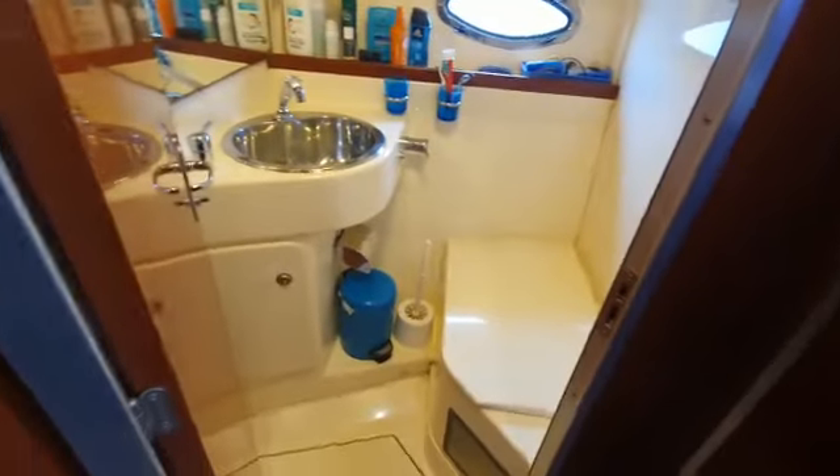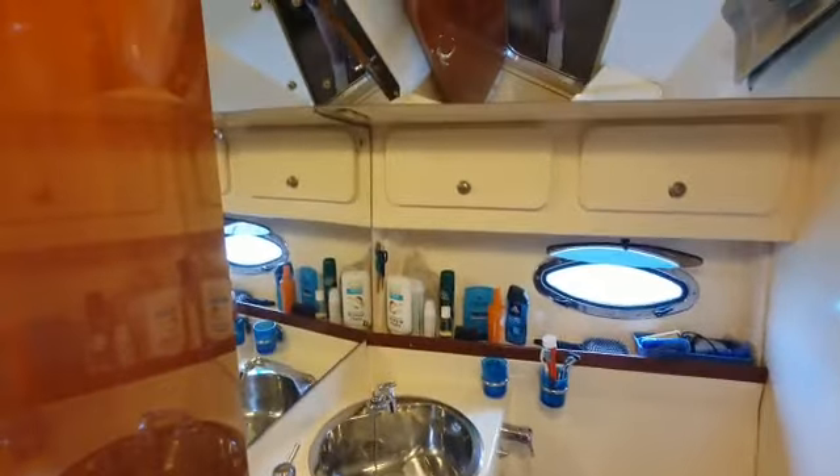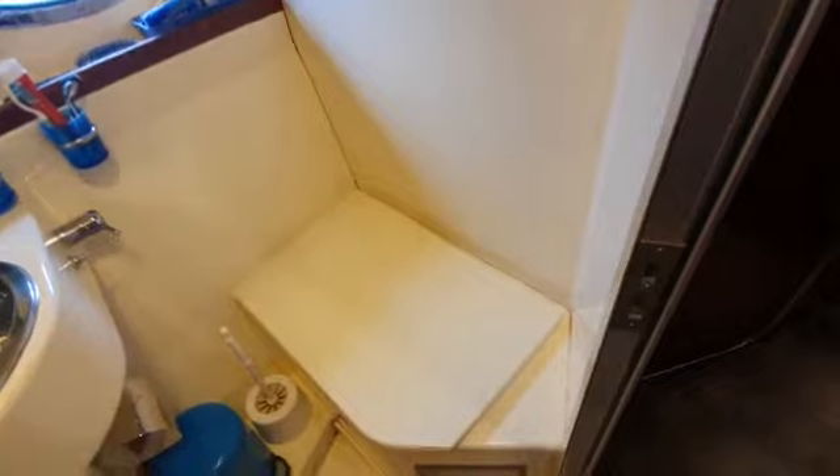This is the day head, all for the guests. And toilet under that lift-up hatch.